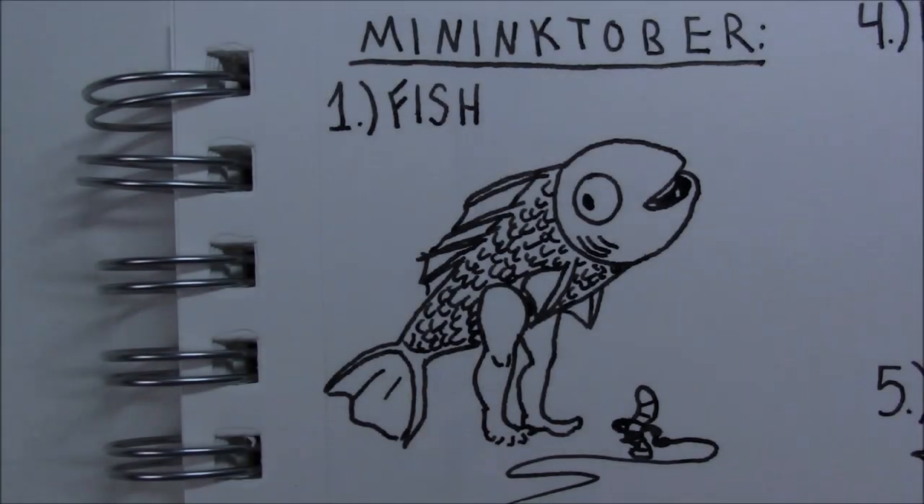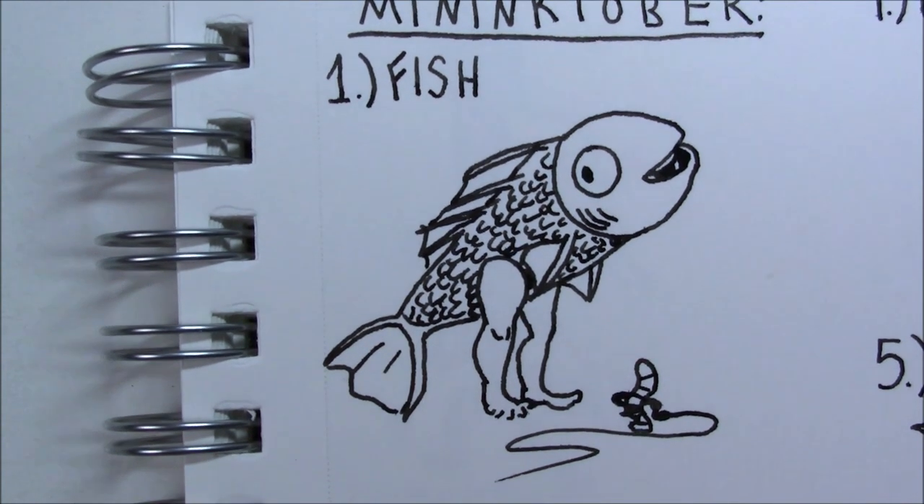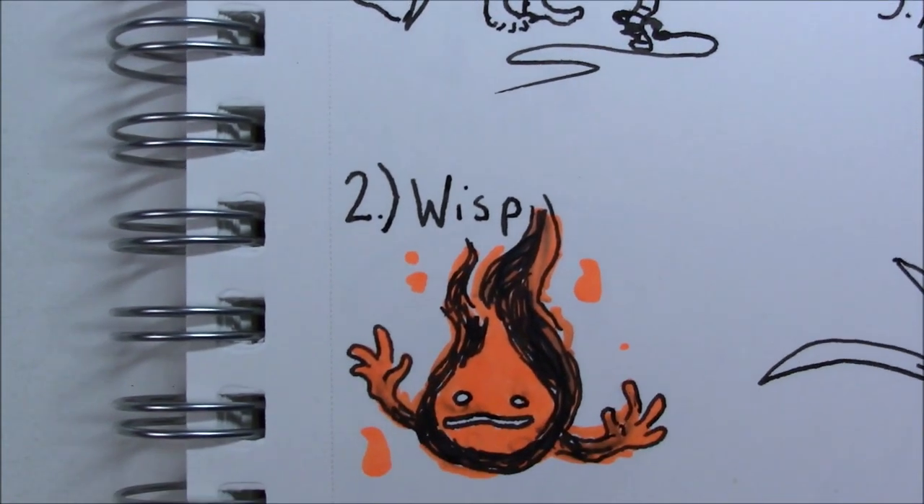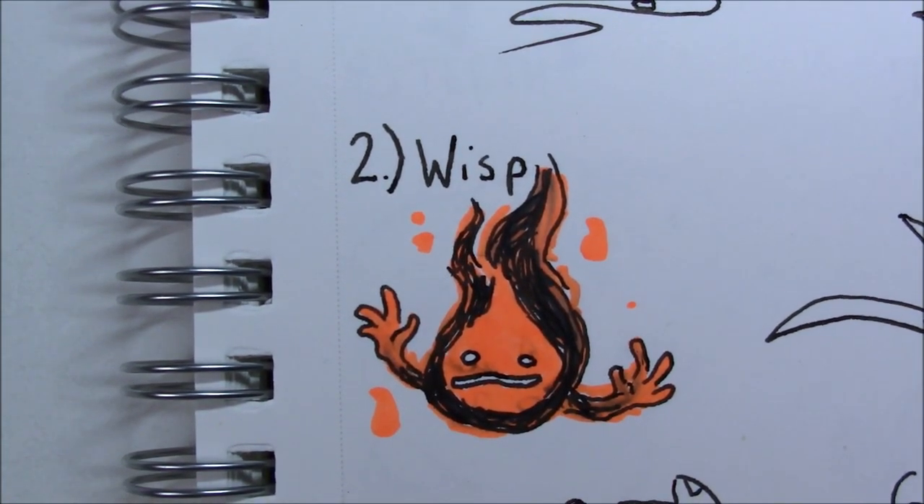The first Inktober doodle was a fish with legs. It's been a sort of doodle that I do all the time — an inside joke with my friends, just giving a fish legs because I thought the concept was really funny. So I figured I'd do a more detailed version of that for my first doodle. My second doodle was a will-o'-the-wisp, although I was more inspired by Calcifer from Howl's Moving Castle than by an actual will-o'-the-wisp, so I ended up coloring it orange instead of blue.